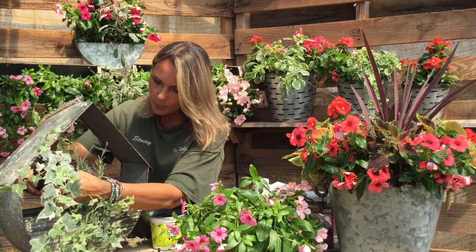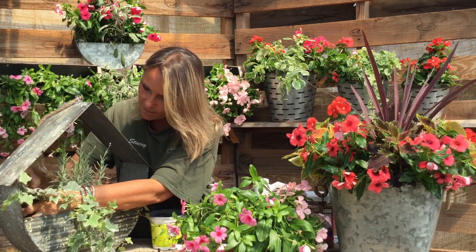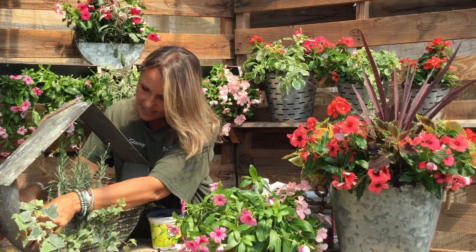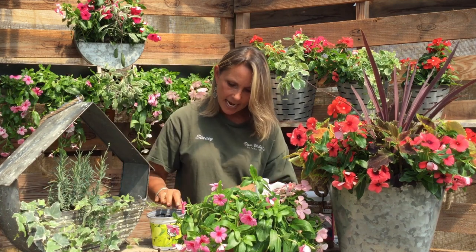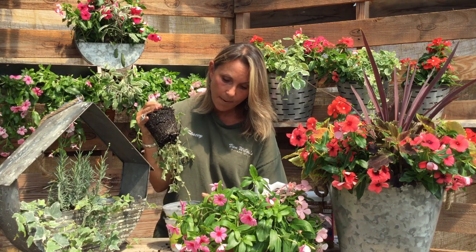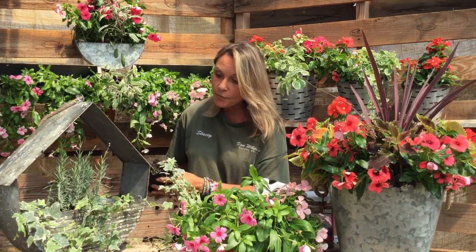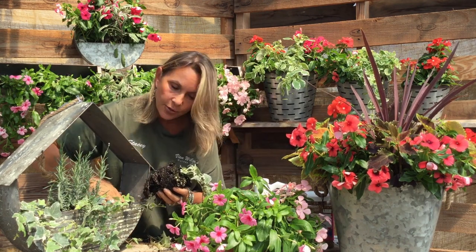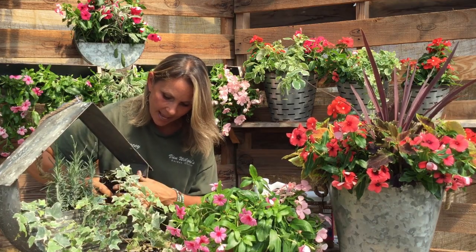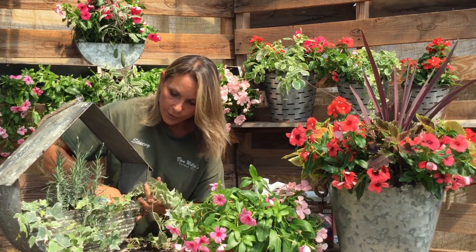This is another glacier ivy to put on the side — remember, gardening is messy, that's what makes it so fun. We're going to add this so we get a little trailer coming off the corner, and then add one more glacier ivy. This Vinca is a very low maintenance plant — it thrives in heat and in drought, so easy for mid-summer. And like I said, it'll bloom all the way into fall.